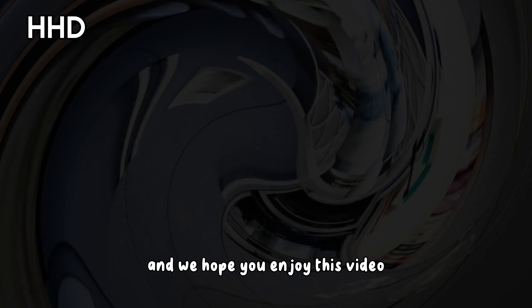We hope you enjoyed this video. If you liked it, please share, comment, and subscribe to our channel. Wait for the next video, and thanks for watching.